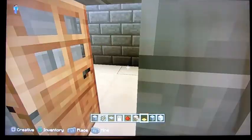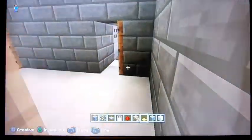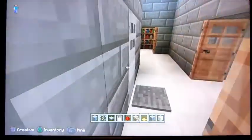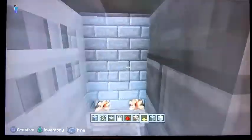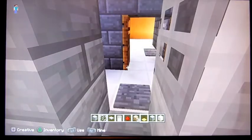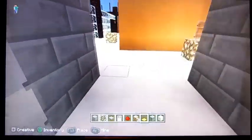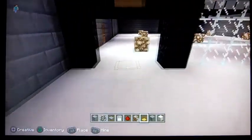We're going to go through here, down this little secret corridor, up to the staff elevator. We're going to go through here, and we're going to go to the third floor. All right, here we are on the third floor.